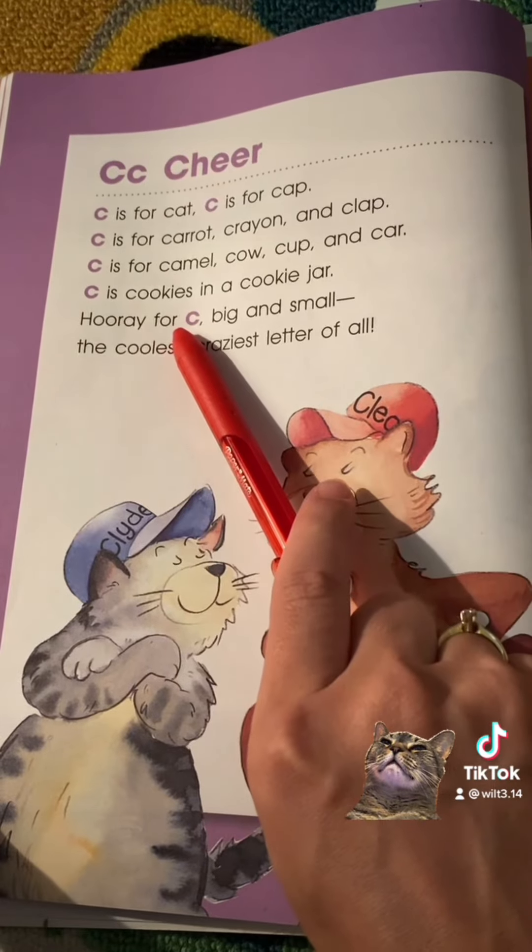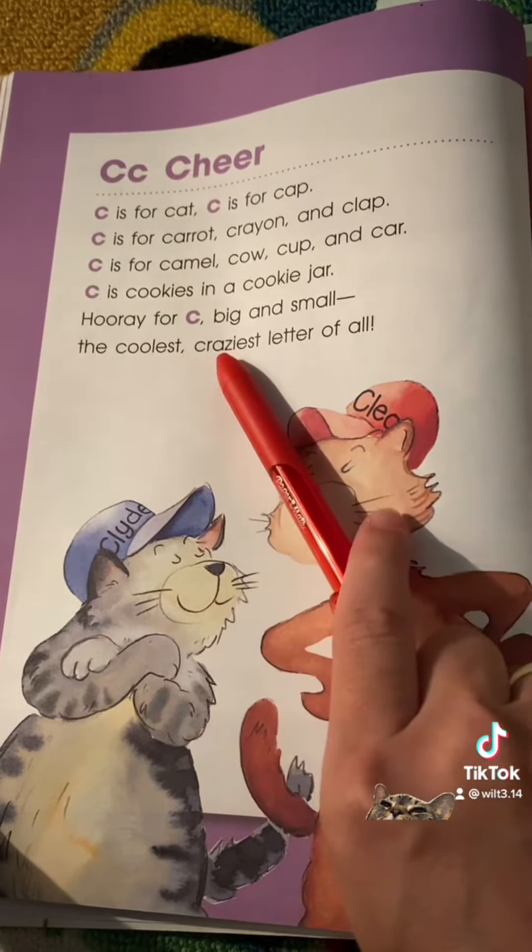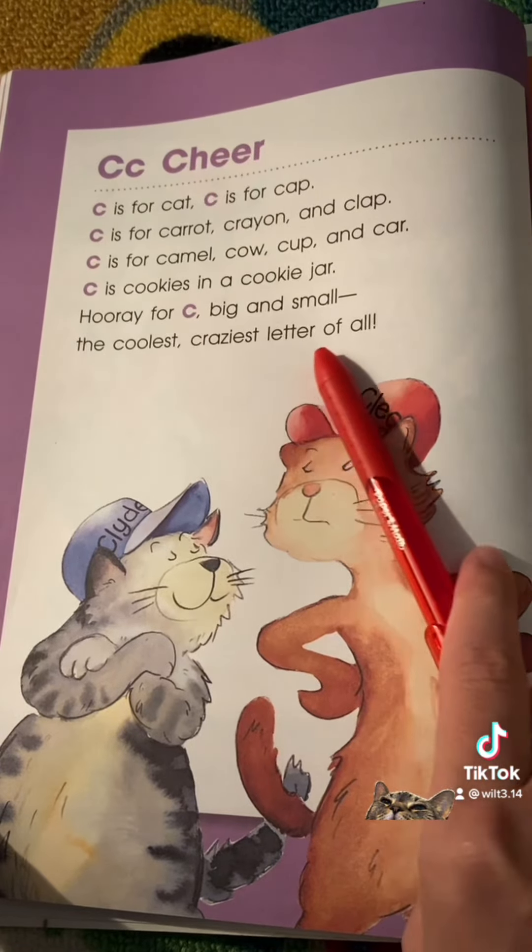Hooray for C, big and small, the coolest, craziest letter of all.